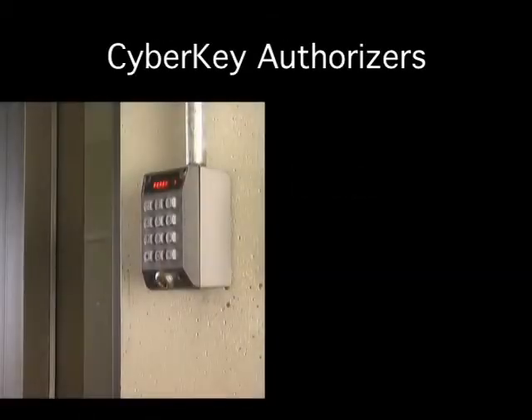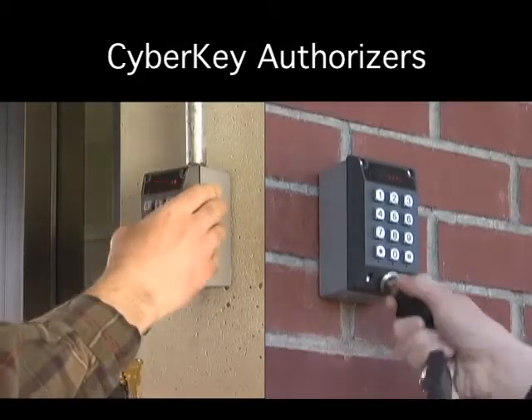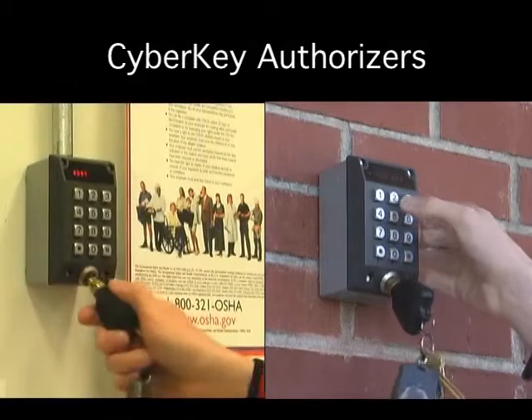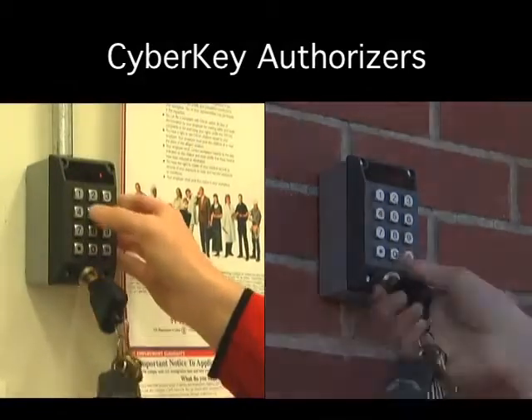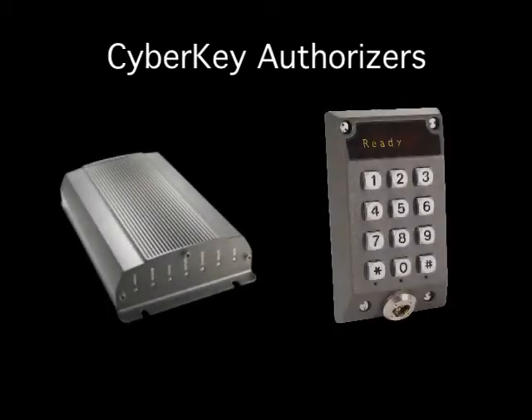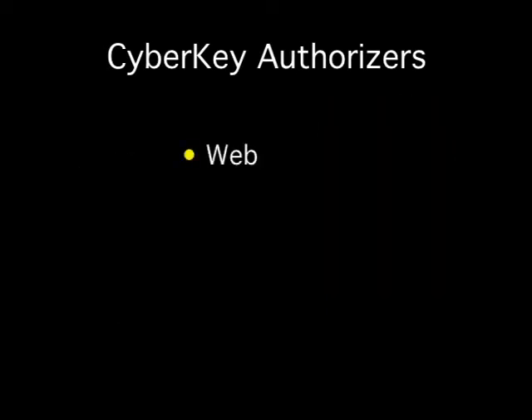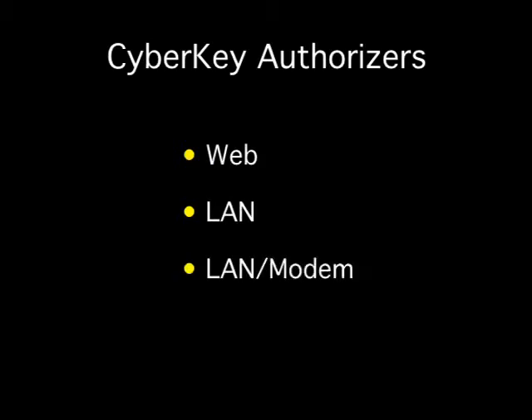CyberKey authorizers are durable and ideal for remote locations. They allow users to conveniently renew their expired keys on a daily basis for a high degree of key control. The CyberKey authorizer has two components: the hub and the keyport. There are three types of authorizers: web authorizers, LAN authorizers, and LAN modem authorizers.